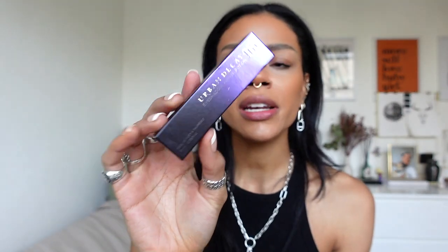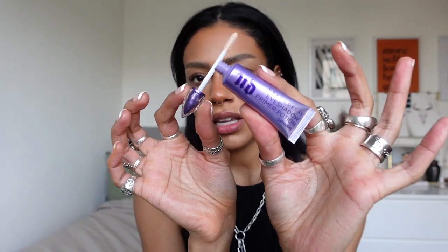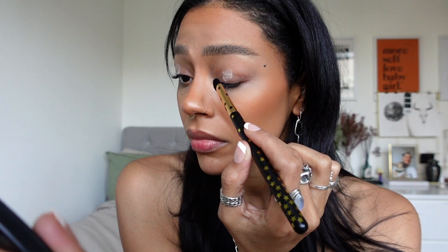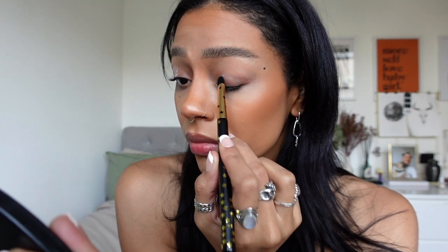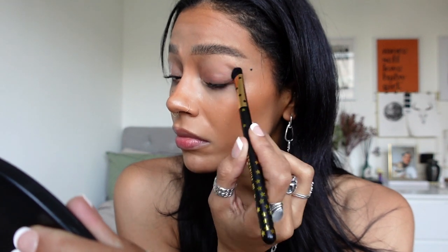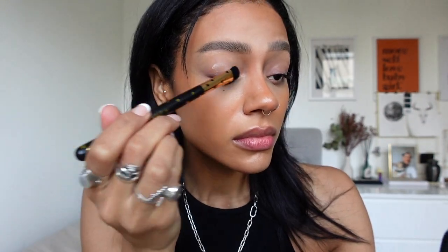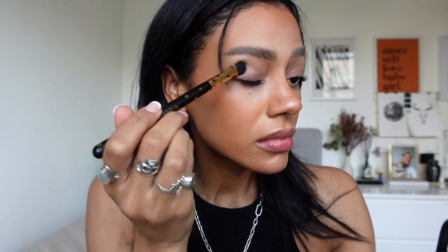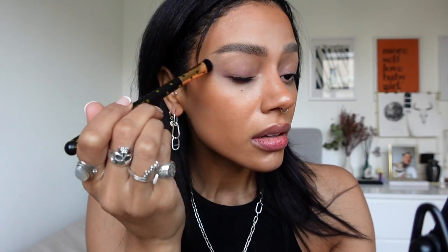For today we have the tried and tested Urban Decay Primer Potion — we're going to use the original. I love the applicator on this, I think it's such cute packaging. I'm just going to pop that on my eyelids. I love the consistency — it's got that really nice silicone-y feel, and as you can see there's no color, which I really like for today's look. Because we're using dark shades, I don't feel like they need to be made to pop as much.